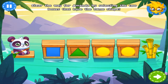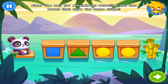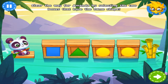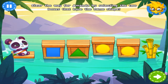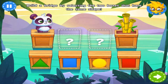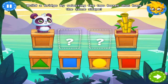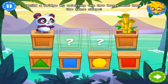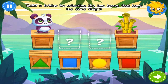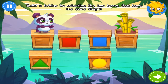Amanda the panda is eager to get some bamboo. The trouble is the way is blocked. Help her by selecting the two boxes that have the same shape. Super duper! The two things pandas love most are eating bamboo and building bridges. Help Amanda reach the bamboo by selecting the two boxes with the same shape. Nice job!